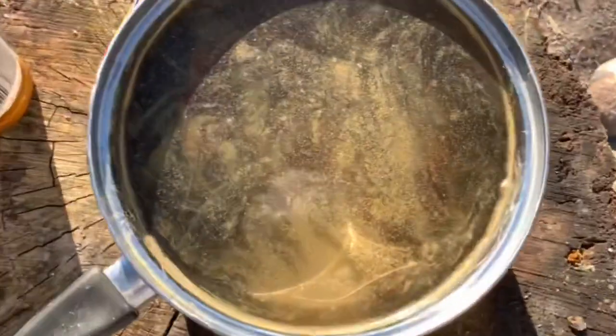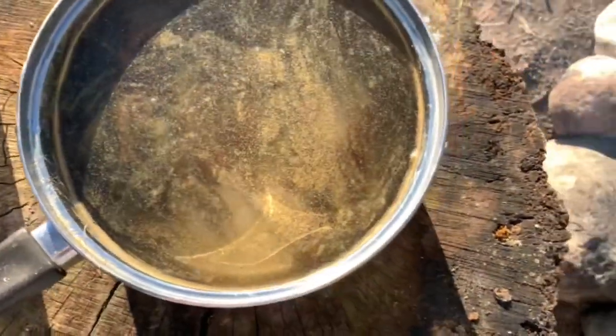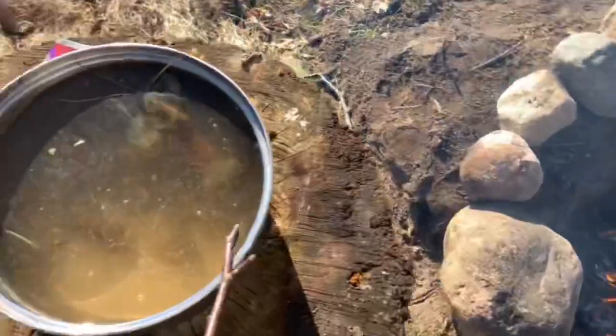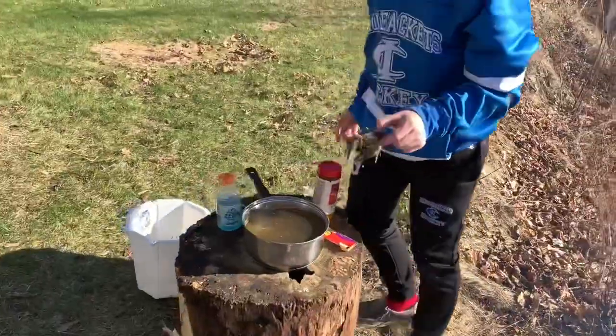We got all the crawfish chilling in there with the seasoning on them. I'm just gonna stir them up with a stick, and once we burn all that wood down to coals we're just gonna put that pot on and start cooking. We have an escape artist on our hands.